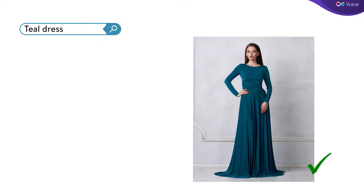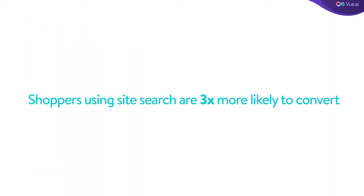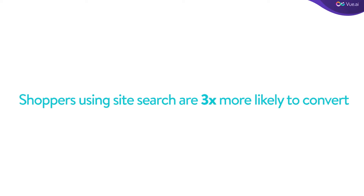Shoppers today are very particular about what they want to buy. If they want a teal dress, they want a teal dress — not a turquoise skirt or a green dress. Shoppers using site search are three times more likely to convert, so if they don't find what they're looking for, they will move to another website.